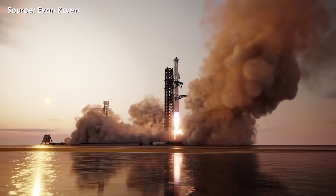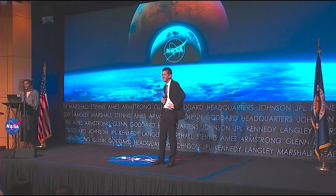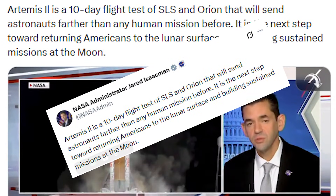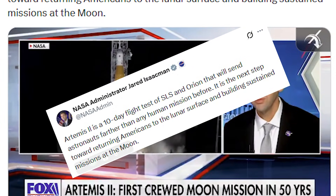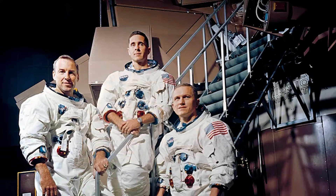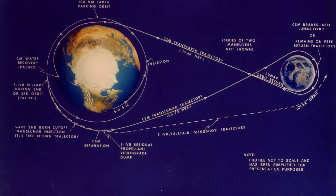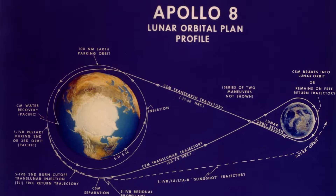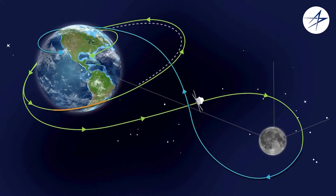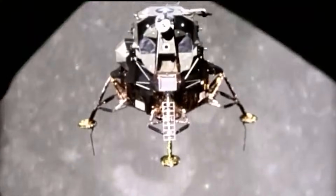If Starship Flight 12 ends up flying in mid-February, it could land very close to the launch window for Artemis 2 — a mission that NASA Administrator Jared Isaacman recently described as a 10-day flight test of SLS and Orion that will send astronauts farther than any human mission before, representing the next step toward returning Americans to the lunar surface. This mission is essentially a modern-day replay of Apollo 8. Back in 1968, astronauts Frank Borman, James Lovell, and William Anders became the first humans to leave Earth orbit and travel to the moon — completing 10 lunar orbits in about 20 hours, capturing historic images of the lunar surface, and broadcasting live back to Earth, all without landing. The key difference this time is duration.